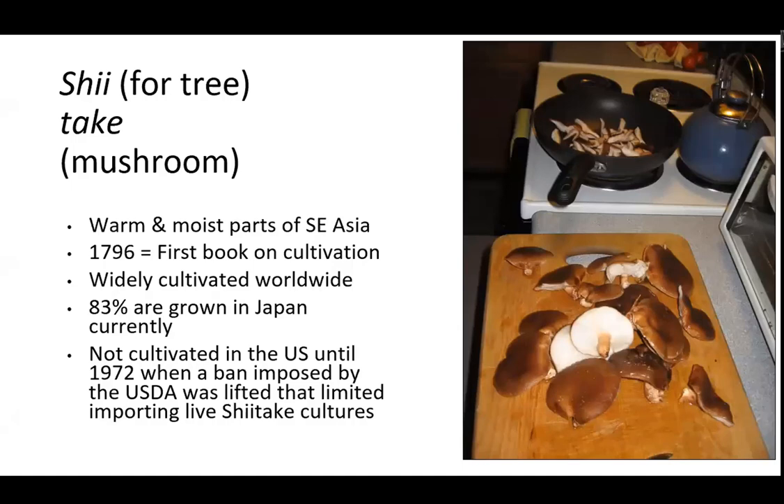'Shi' means tree in Japanese, and 'taki' means mushroom — so this is a tree mushroom. It grows on wood. The cultivated varieties grown in mass quantities are grown on sawdust substrate for the most part, but what we're talking about is on wood. Many people say that when grown on wood, it has a more meaty consistency. Shiitake originally is native to the warm and moist parts of Southeast Asia. The first book on cultivating shiitake mushrooms dates to 1796 — this has been a well-loved food for a long, long time.